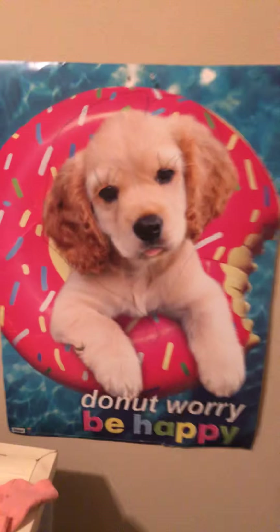We have this other puppy poster. Have some clothes, shoes, wrapping paper, some clothes, doors of clues, all that. Yep.